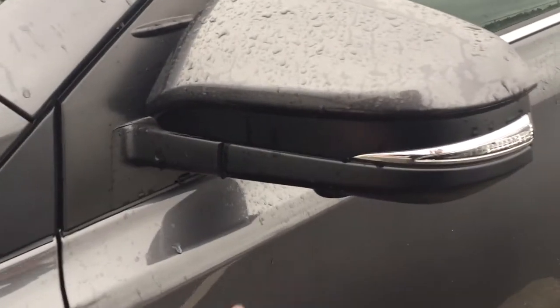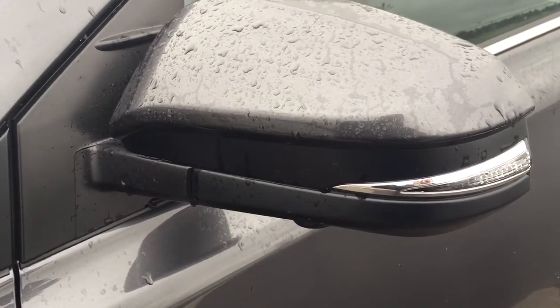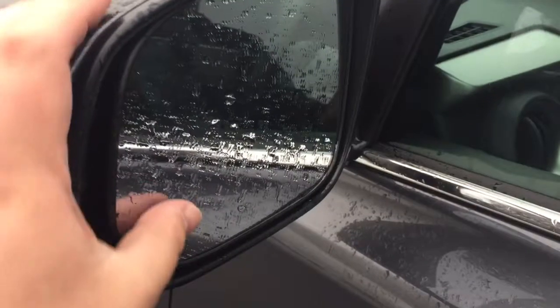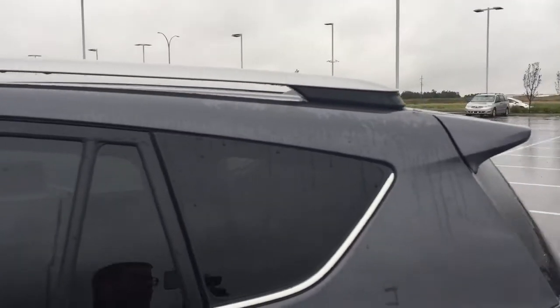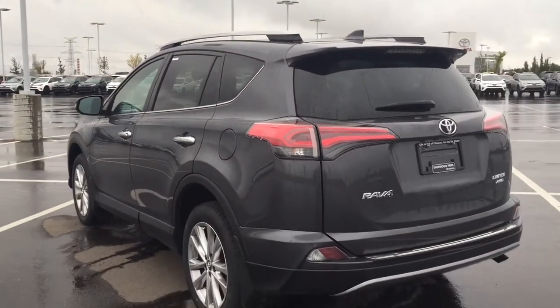On your mirrors you have your integrated signal lamps as well as your down facing camera on both sets of mirrors for your 360 degree backup camera, foldable mirrors, vortex generators, and if we take a look on the inside of the mirrors here, you'll find your blind spot monitoring indicator. It'll actually light up when there is another vehicle right beside you. Up top you'll see your roof rack, and the color we're looking at today is magnetic gray metallic.